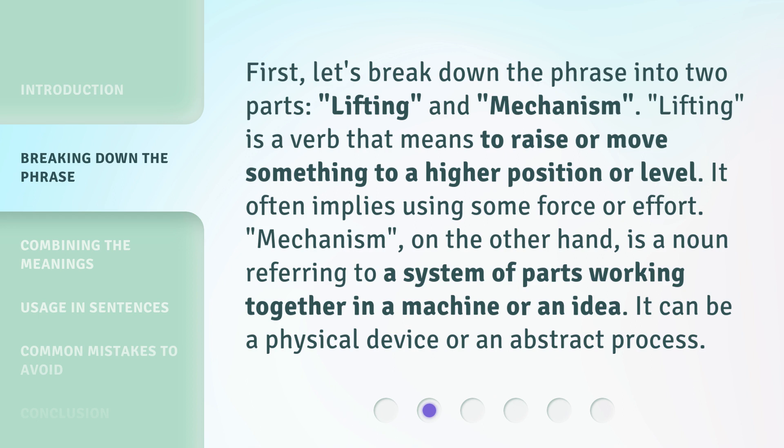First, let's break down the phrase into two parts: 'Lifting' and 'Mechanism.' Lifting is a verb that means to raise or move something to a higher position or level. It often implies using some force or effort. Mechanism, on the other hand, is a noun referring to a system of parts working together in a machine or an idea. It can be a physical device or an abstract process.